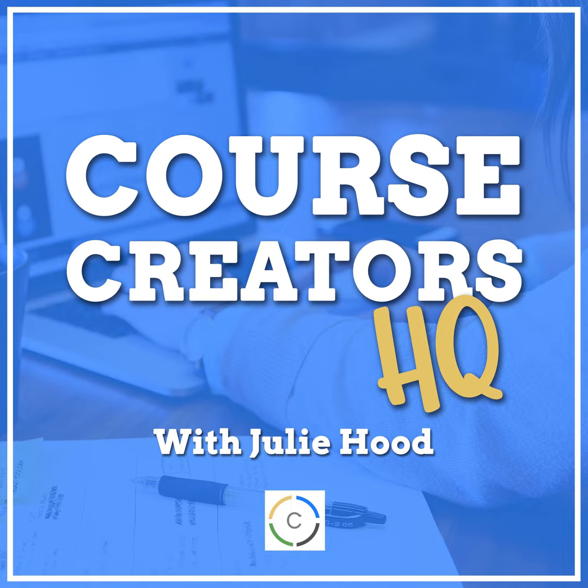Another fast action bonus I offered, especially at the beginning, was the first five people who signed up getting access to work with my VA to help with graphics or other work needed to get their online course up and running. I'm also offering a bonus just for today: everybody who signs up today gets another program called Course Sales Boosters — a hundred different ways to boost your sales — only for people who sign up today.